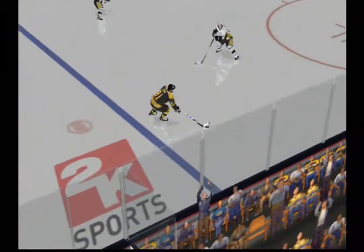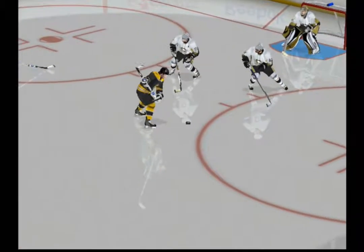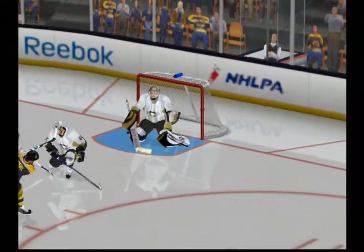Check out the goalie on this rush. Looks like he's in a crouch, but he's just overwhelmed by the attacker and he just can't get to the puck. That's a tough break for the goalie.